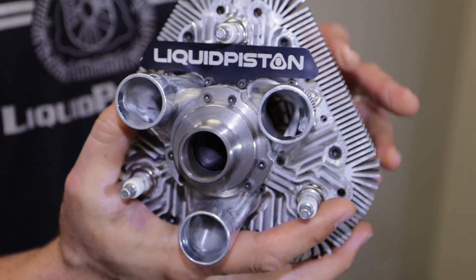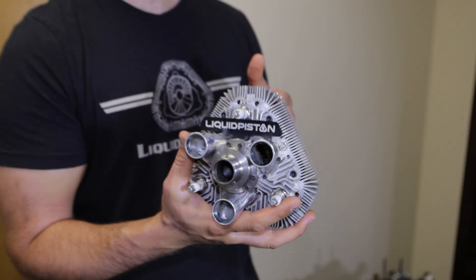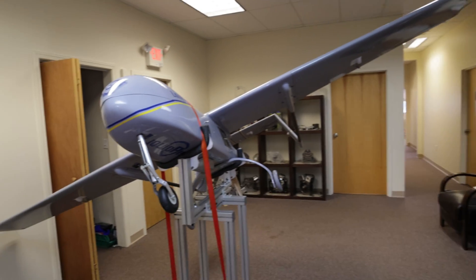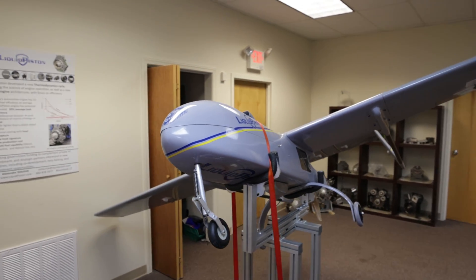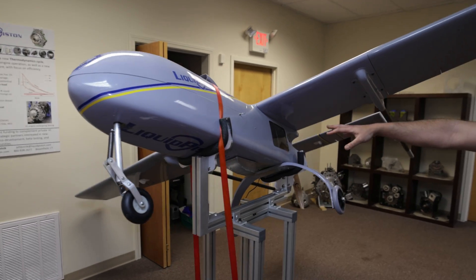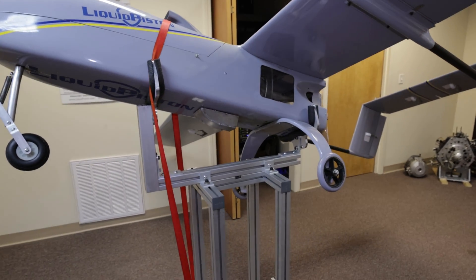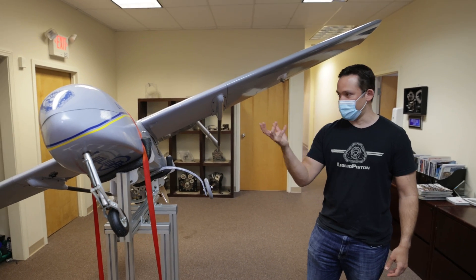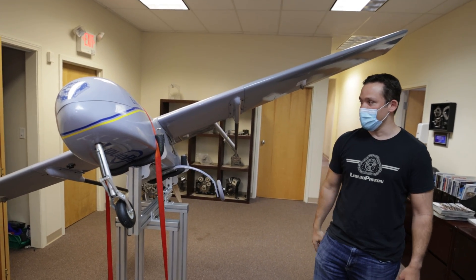We were working with DARPA — the Defense Advanced Research Projects Agency — and we solved that sealing problem, which was huge for us to advance the engine. This is a drone that we used to test the engine in. Inside here we had our engine along with an electric motor. This was our first time actually taking the engine outside of the ground setting and putting it in the air.